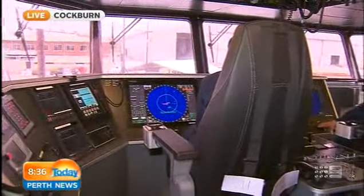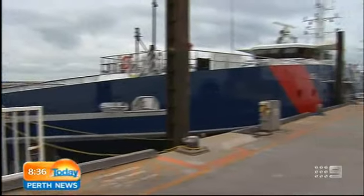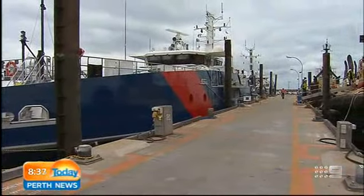Joining me now is the commanding officer, Tim Spencer. Thanks for your time this morning. Tell us, just how important is this boat? And off the coast of WA, what are the things you'll be dealing with?